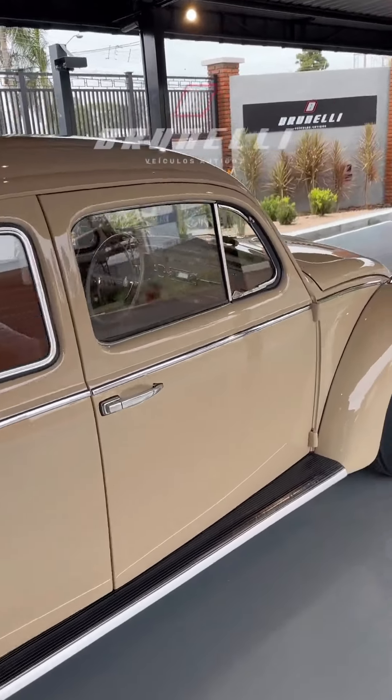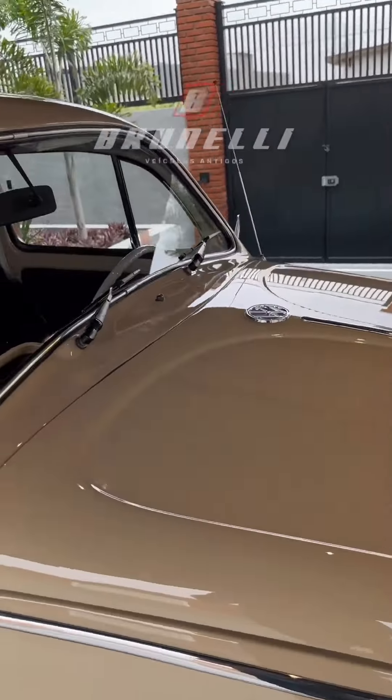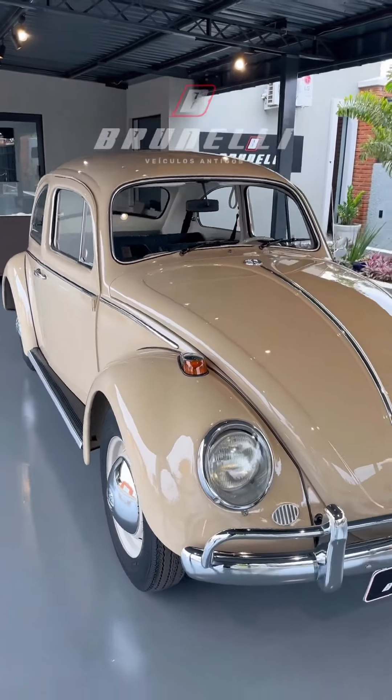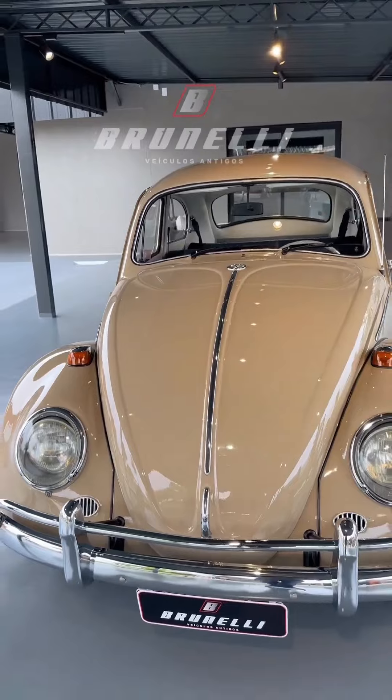Carrinho com uma excelente apresentação em impecável estado pessoal. Carro extremamente liso, alinhado, pintura perfeita, sem detalhes.